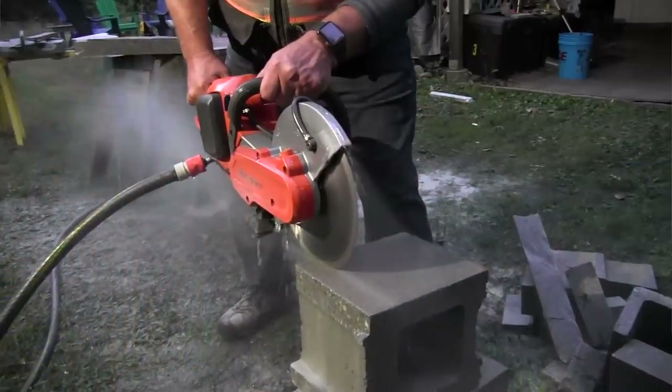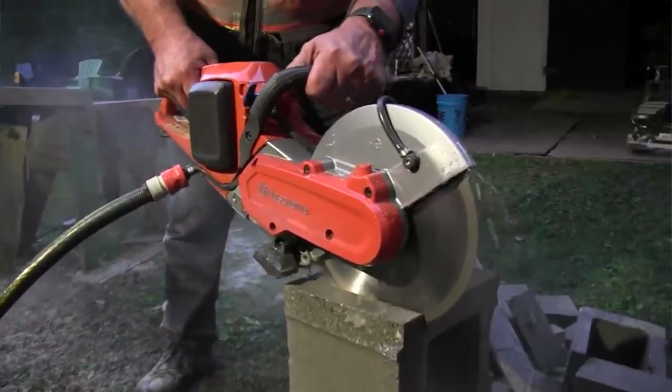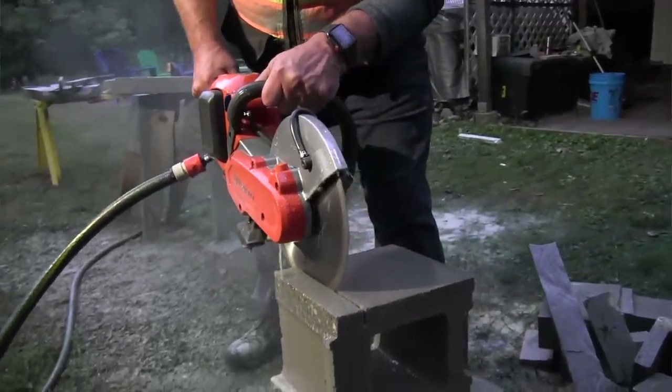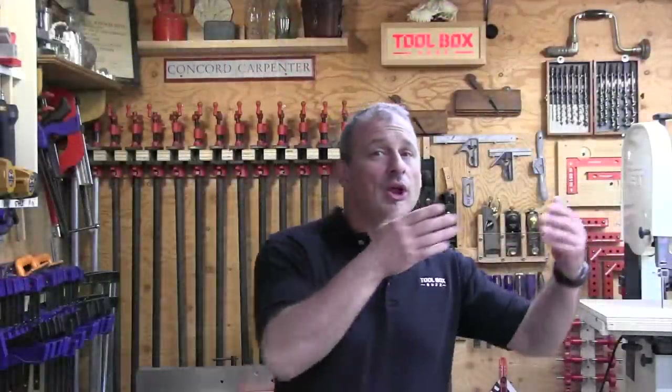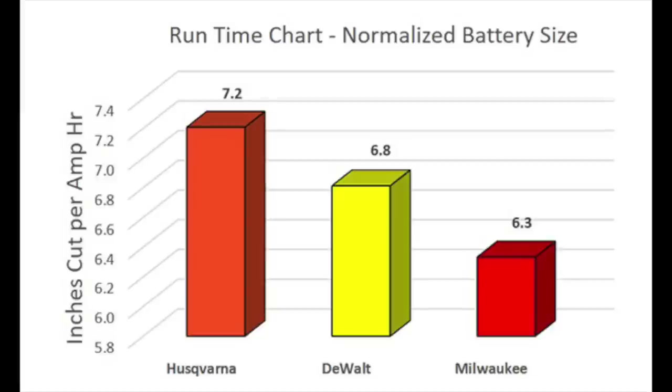We looked at cuts per watt hour to level the playing field. The DeWalt and Milwaukee saws have options of a 12 amp hour battery; the Husqvarna uses a 9.4 amp hour battery. Watt hours is calculated by multiplying actual voltage by battery pack amp hours, allowing us to compare total energy available based on voltage and battery size. The result showed that Husqvarna is slightly a more efficient cutting machine. Unfortunately, Husqvarna does not currently offer a battery larger than the standard 9.4 amp hour battery pack.